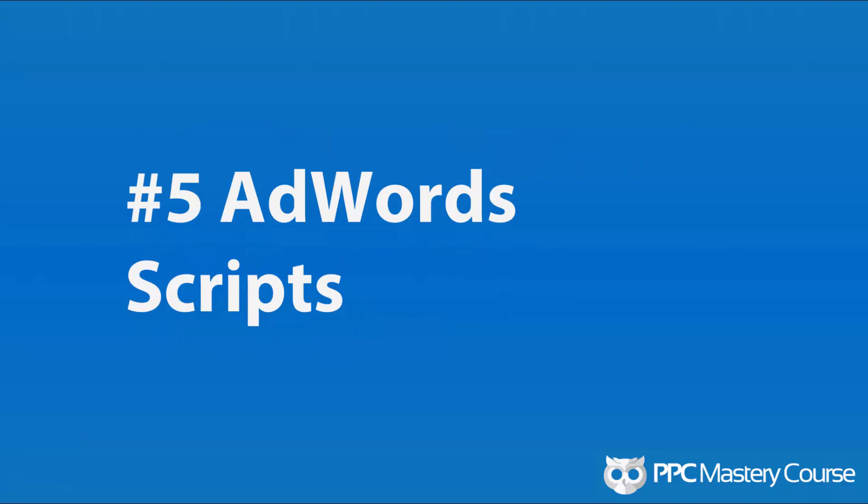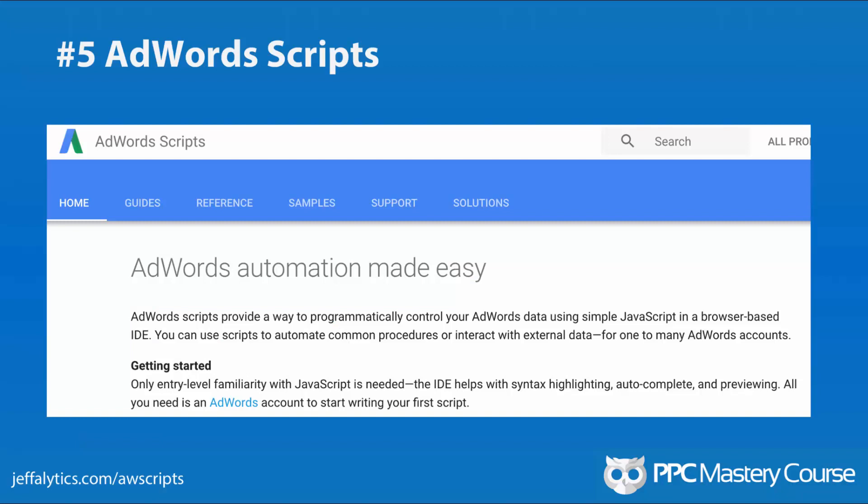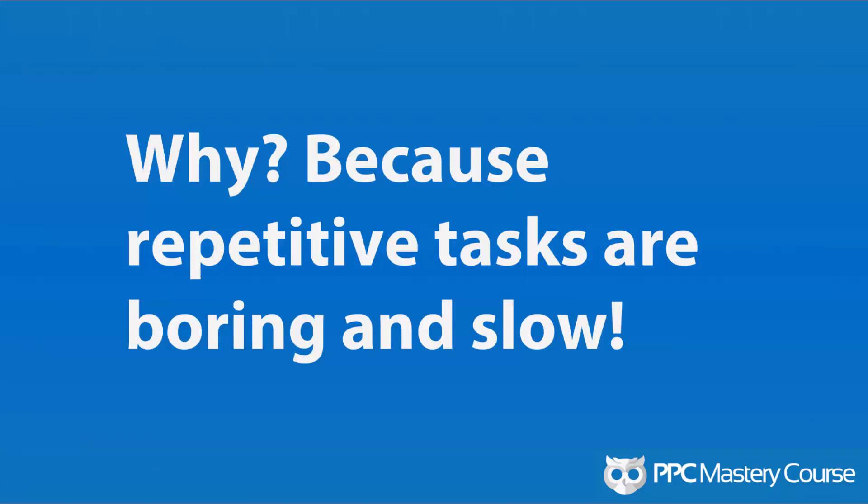Number 5: AdWords Scripts. It doesn't get more efficient than using a script to automate your AdWords. Think of it as automating every repetitive and boring task you do in Google AdWords. You set the rules — for example, run a script to lower bids until you reach a certain position, or turn off ads if the conversion rate's too low or the cost per acquisition is too high. AdWords Scripts is a great way to become more efficient without a lot of extra work. You set up these scripts on a big account and you can get major result improvements by turning off what isn't working and doubling down on what is.